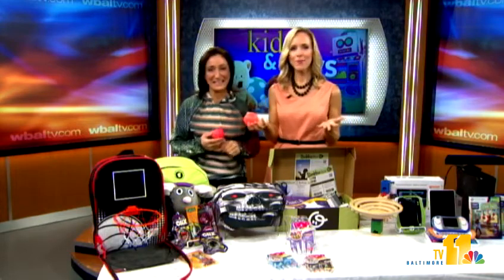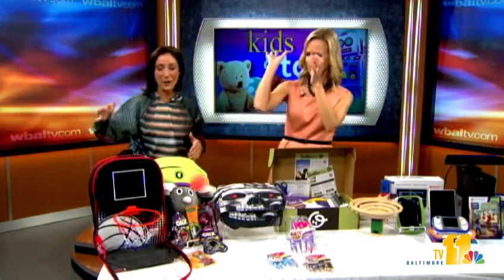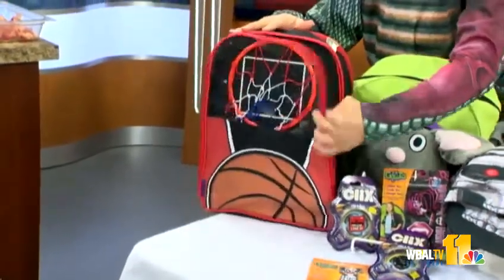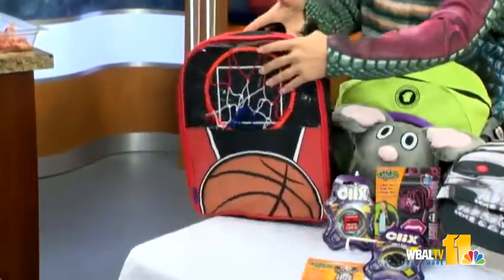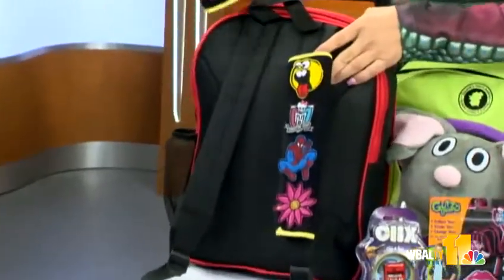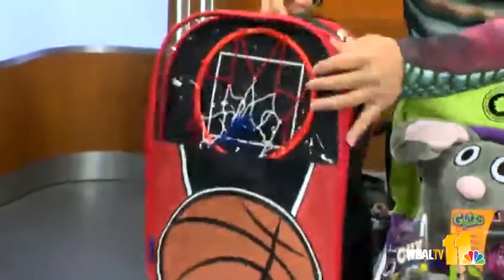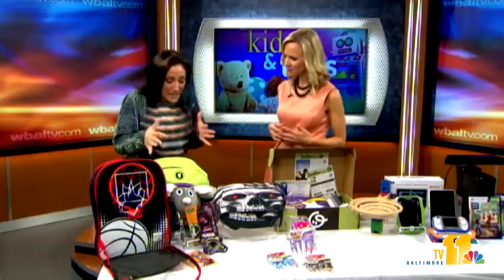Let's start with the backpack — have you ever seen a backpack with a basketball hoop? This one unzips and has a basketball hoop inside, and comes with the ball. It's really fun to have backpacks that make kids excited about school. On the back there's something called Gutsy Gear — actual velcro strips that go right onto any backpack so your kid can decorate them with a variety of fun patches and favorite characters to really personalize it.